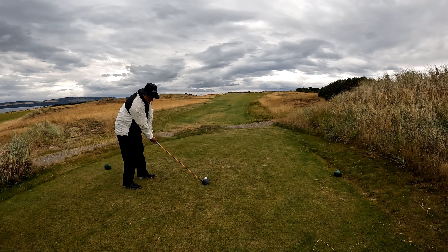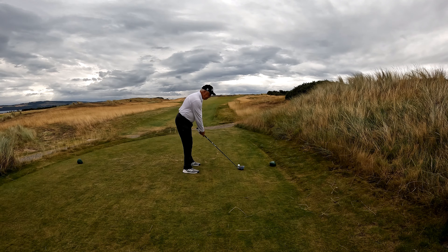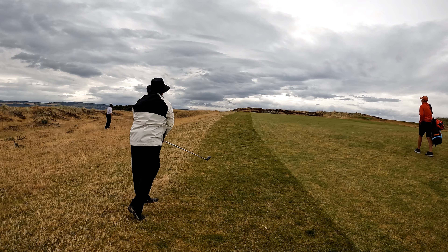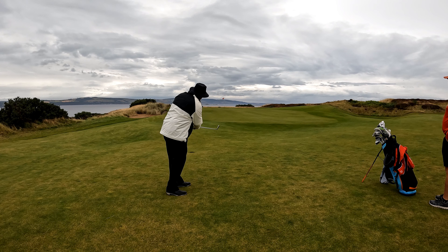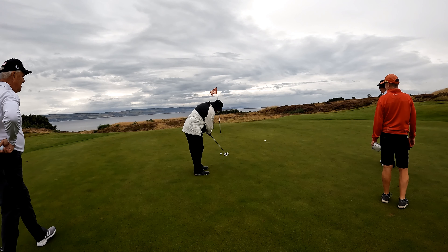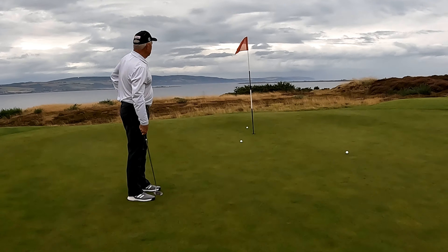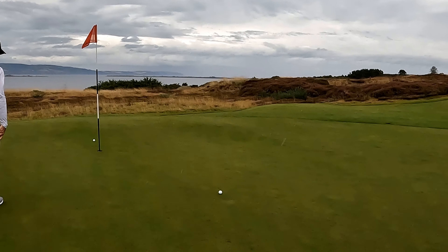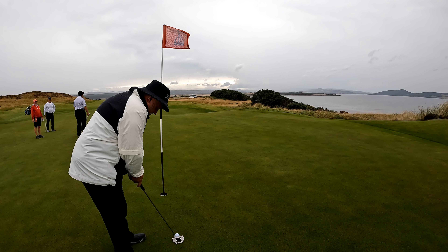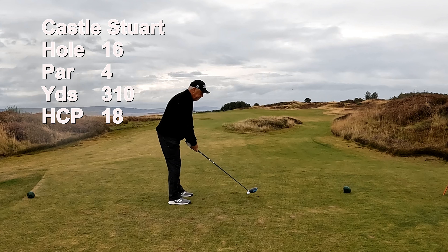The 15th hole is a 388-yard par 4, number 8 handicap. Doug goes first, followed by Jim. I've got a 3 wood, followed by an 8 iron chip. Now I have a putt for par but I make bogey. Jim's got a putt for par — what a putt, he makes it. Well done. Doug's got a putt for par to tie but he makes bogey. Doug and I had 5, Jim had 4.